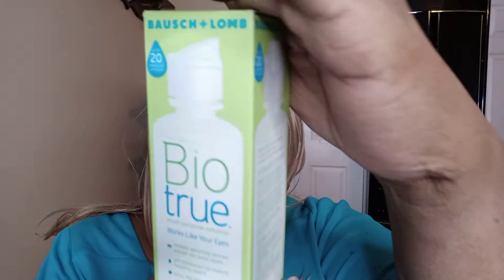The first thing I purchased is this Bausch & Lomb BioTru Multi-Purpose Solution — contact solution. I need some. I have a small bottle that's running out that I purchased from Walmart. This was $4.38. This is 4 ounces.